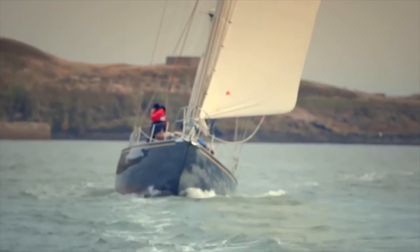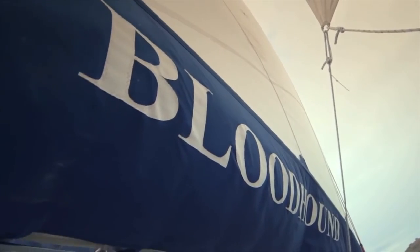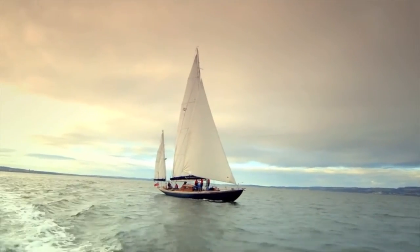She is a yawl and fits into the 12-metre class. She's 32 tons in weight and approximately 60 feet in length.